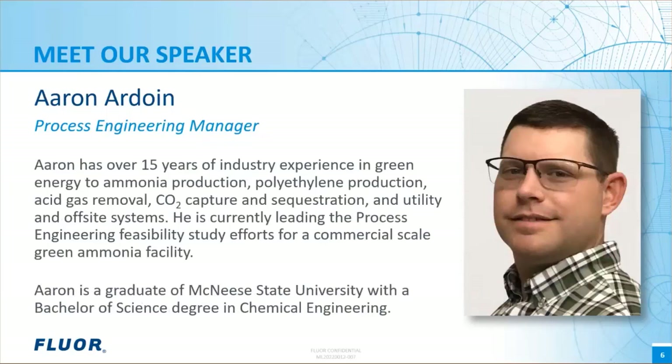Joining Zach is Aaron Ardwin. Aaron has over 15 years of industry experience in areas such as green energy to ammonia production, polyethylene production, acid gas removal, CO2 capture and sequestration, and utility and offsite systems. He's recognized as one of FLOR's experts in energy transition and electrolysis, and is currently leading process engineering feasibility study efforts for a commercial scale green ammonia facility. Aaron has a Bachelor of Science in chemical engineering from McNeese State University, and enjoys hiking, golfing, and spending time with friends and family.